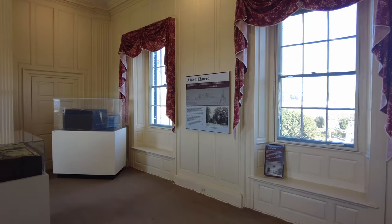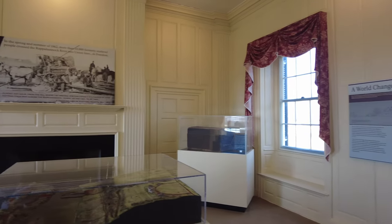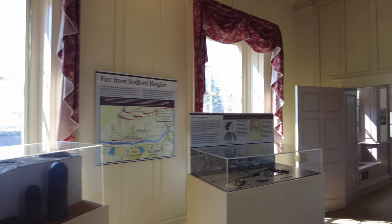Then we went back across the hall to the other side of the building to the reception room. In this room they had a number of displays that we found fascinating to look at.